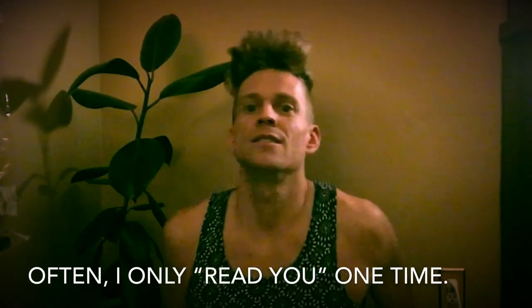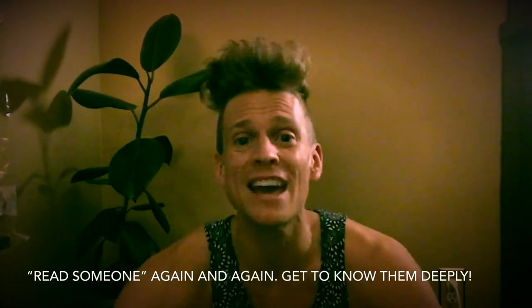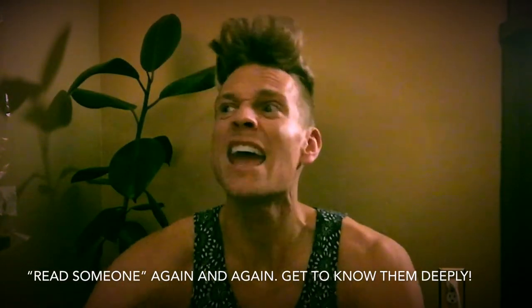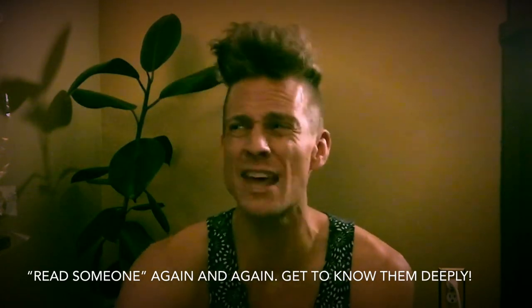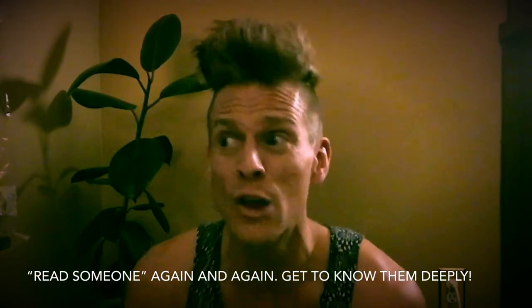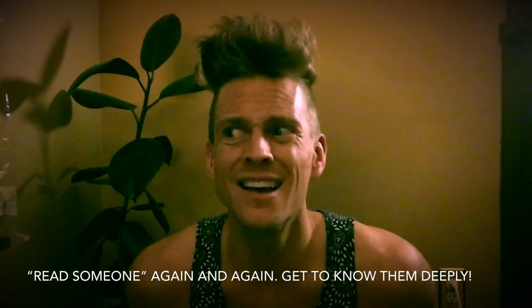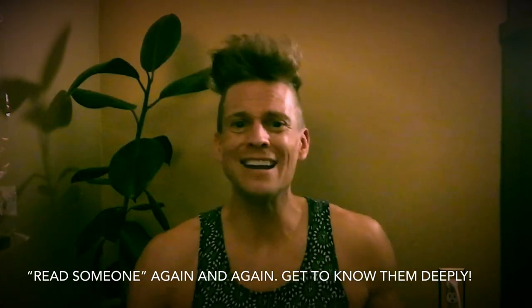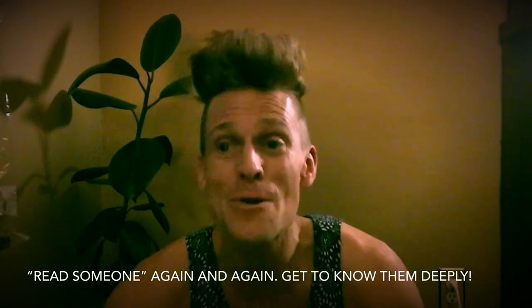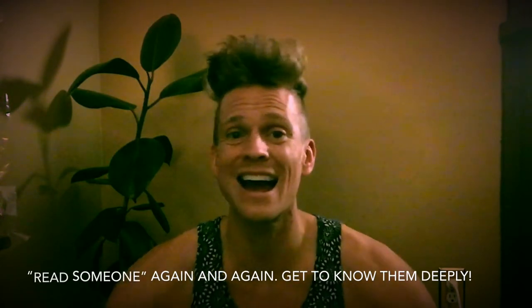Instead of reading someone, looking at them, noticing them, being curious — I don't get that — and we get a little closer, or a little far back, and we observe them again. And then we get a little closer and we talk to them, and we listen again and again and again. And we get to know them again and again and again. And then we notice, just like with close reading, there are so many layers here that I didn't get. The more I get to know you, the more I know you closely, the more I read you and appreciate you, the more I get you.